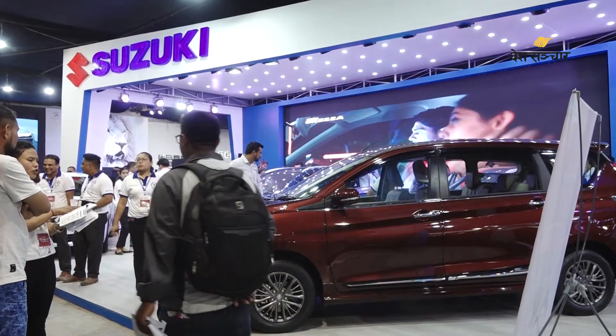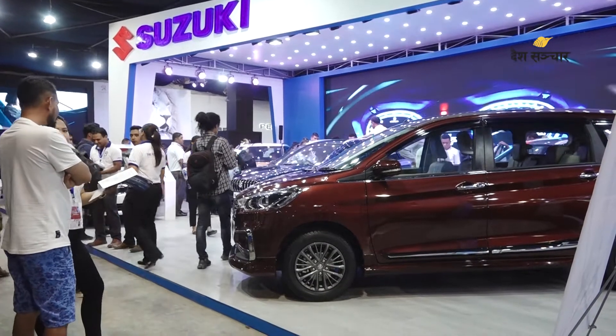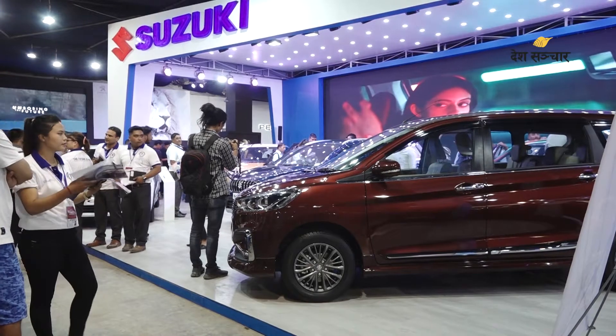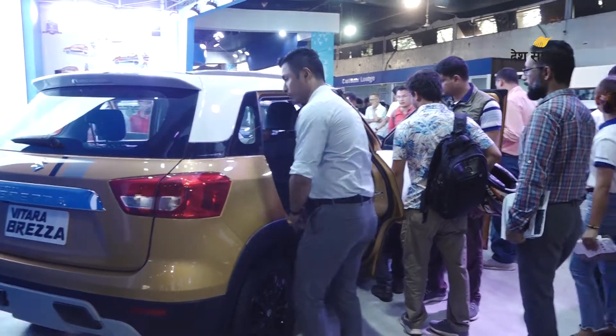This year, we launched our festival scheme at the NADA Auto Show, called Suzuki Parvot. There is a 2,000,000 cash discount, a 1,000,000 cash discount option, a scratch card offer, and an exchange bonus of 1,000,000 for exchange customers. At NADA, there is also a special 5,000,000 discount.